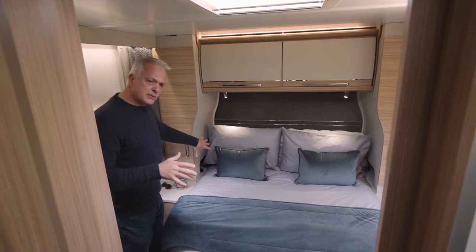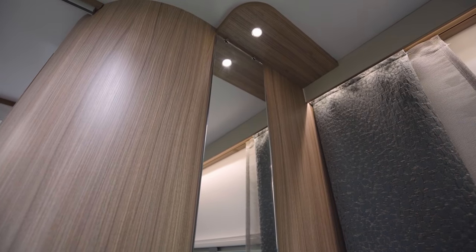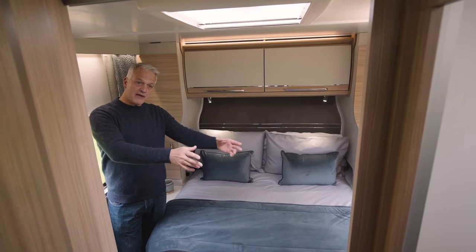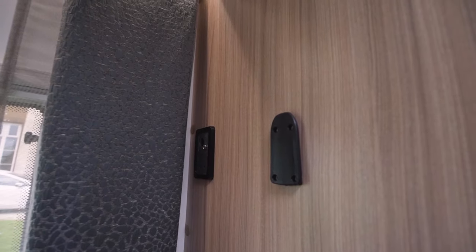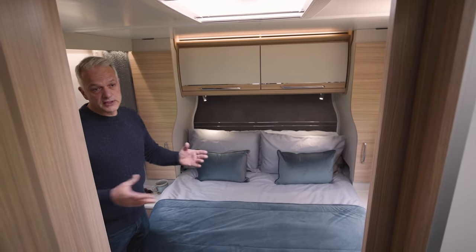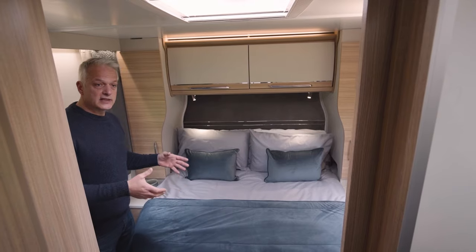In the bottom of each wardrobe is a cubby hole for your night-time essentials. At the foot of the bed to my right is a full-length mirror with shelf and socket below. To my left is a separate vanity unit with storage below as well as a TV bracket should you wish to watch TV in bed. There's additional space under the bed for storing bulkier items such as chairs or picnic tables — easy to lift up thanks to gas struts — and there's also a handy through-boot running the full width of the caravan, accessible via locker doors at either end.